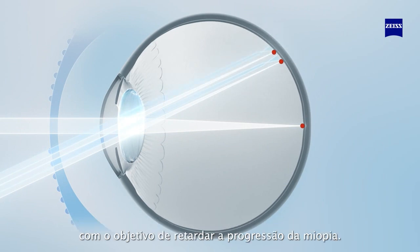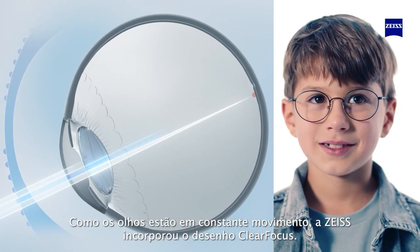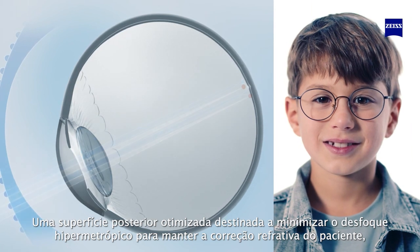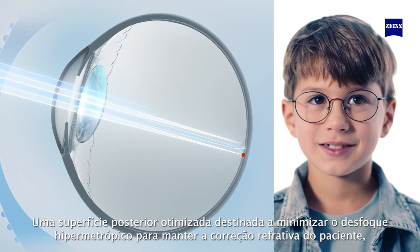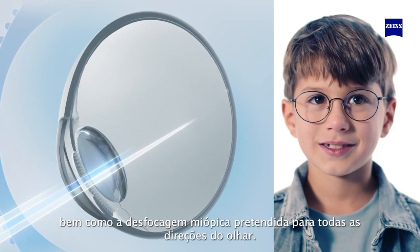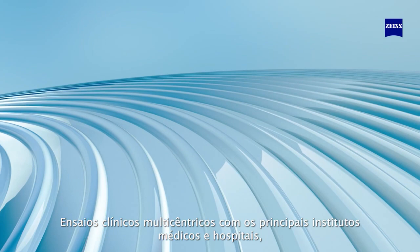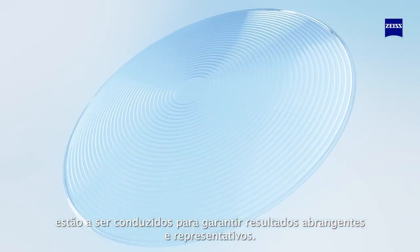Because eyes are constantly moving, Sios incorporates Clear Focus Design — a unique optimized back surface aimed at minimizing the hyperopic defocus, in order to maintain the patient's refractive correction as well as the intended myopic defocus for all gaze directions.